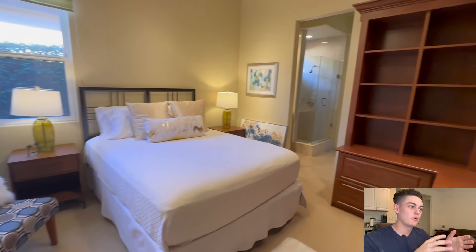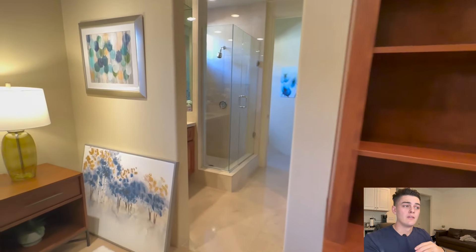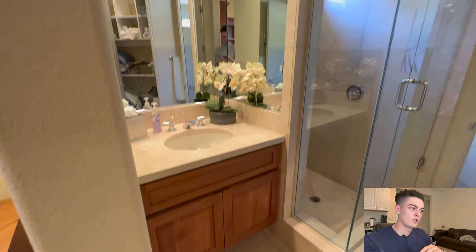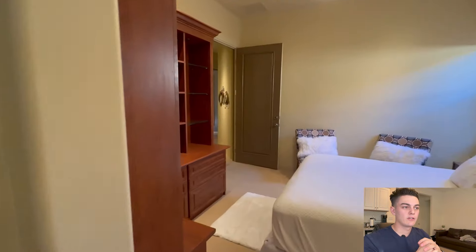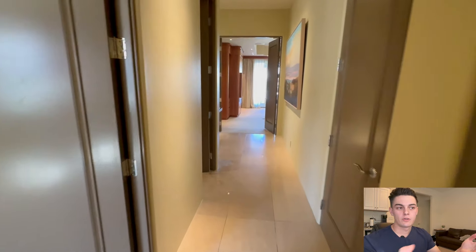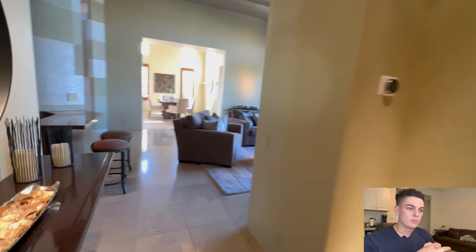Here is the other bedroom inside the house. Like I said, they're all en suite with pretty good size bathrooms, though I would say this one is a little smaller. This closet is also a little smaller — it opens up more behind the door, but it was hard to get in there with everything currently inside. Walking back out, to the left is your laundry room and your three-car garage. I didn't show those because it's just a regular three-car garage and a regular laundry room — nothing too special about them.